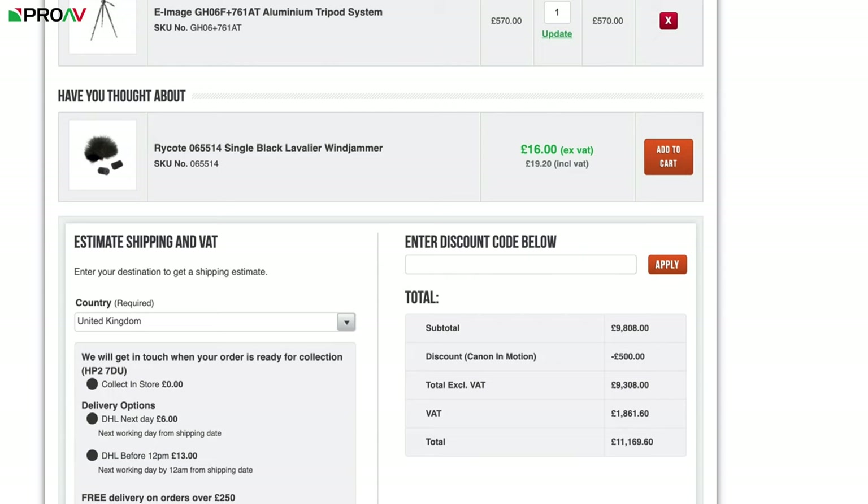Which is definitely worth taking advantage of. But what I really like is the flexibility of this deal. You already have a tripod? No problem, just choose something else. You can spend the whole discount on multiple spare batteries if you really want to — the choice is yours.